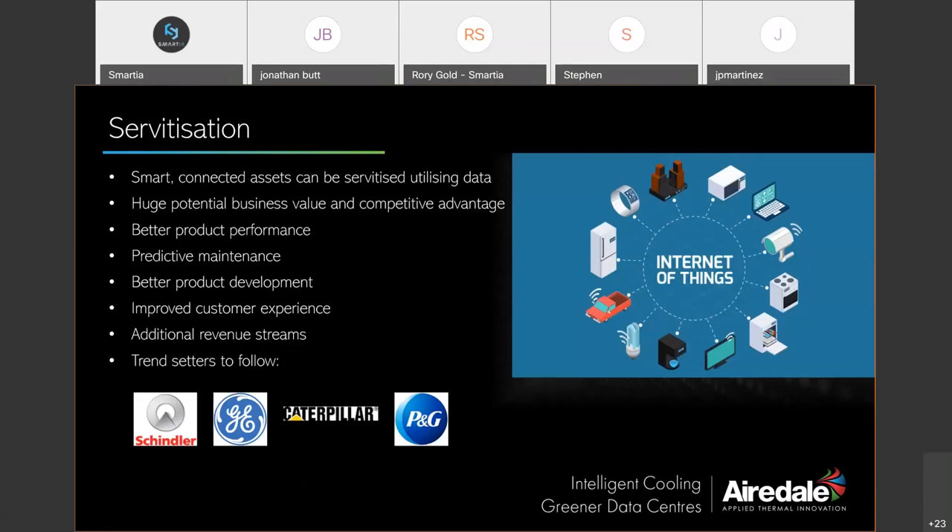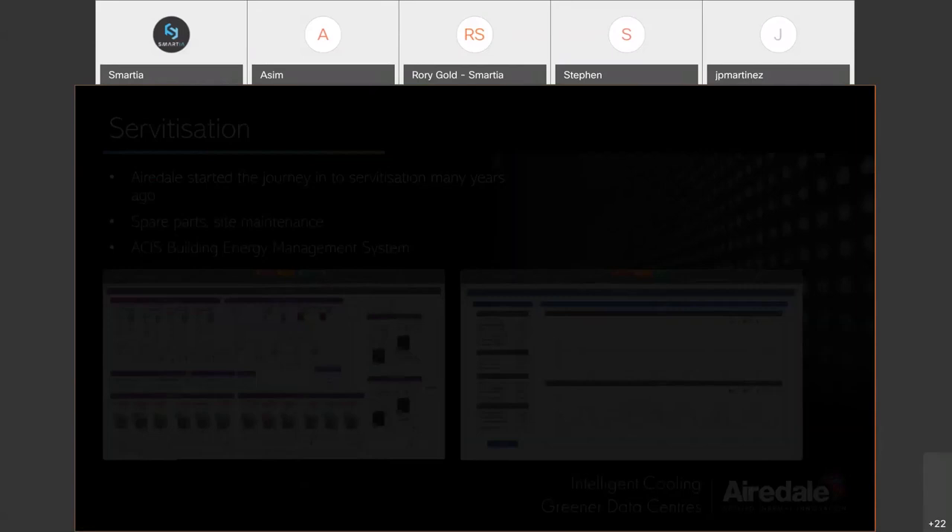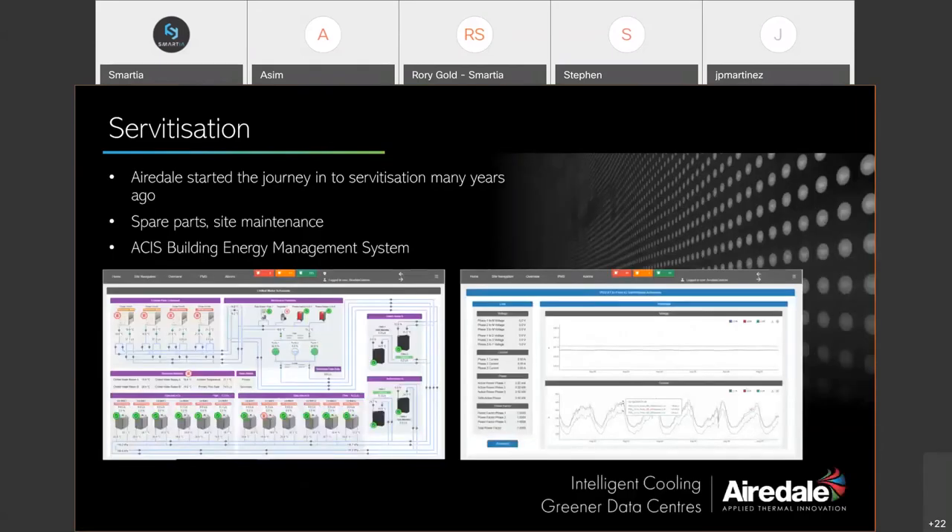When a company can continuously analyze data coming back from its products, it opens up enormous potential business value. It creates the ability to monitor products at the most important stage of the life cycle — when the product is in the customer's hands. This provides an unambiguous source of business intelligence useful for better product performance, ongoing maintenance, improved product development, and enhancing the overall customer experience throughout the product life cycle, as well as generating additional revenue streams from new services.